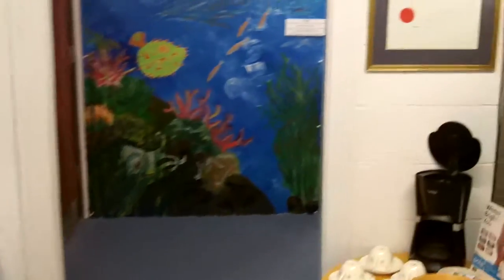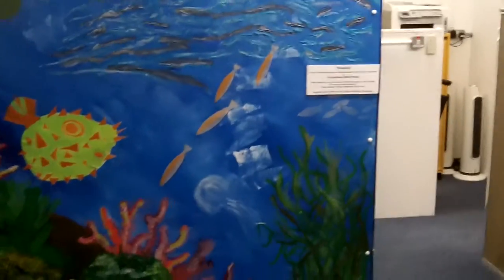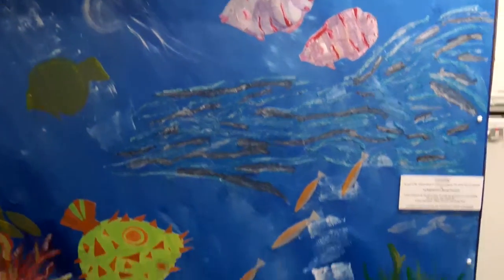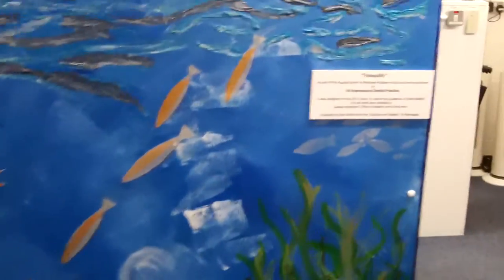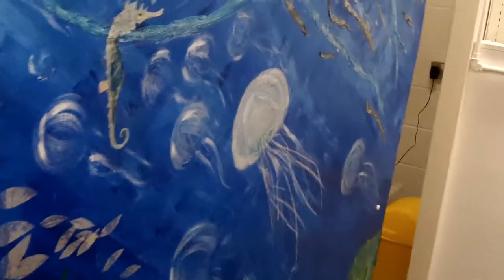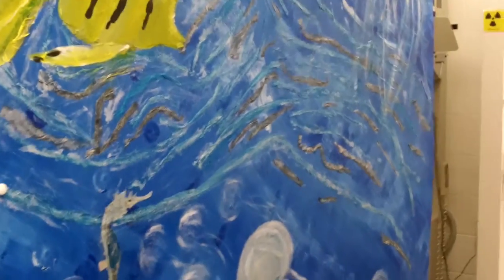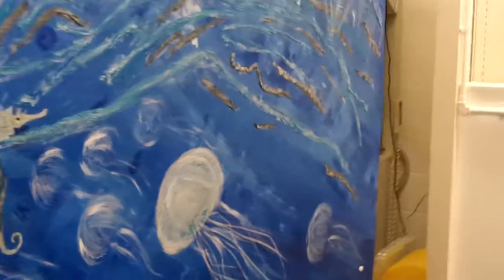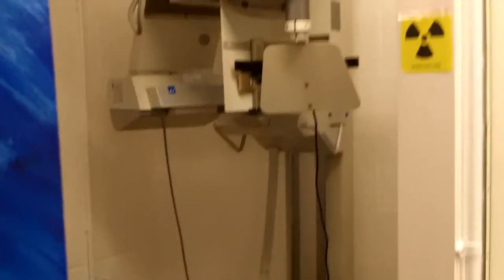Now we're going through the wall — the boundary between the one surgery and unit six — into unit five. Because we're attached to a school, the school very kindly decorated our x-ray cubicle with an under-the-sea scheme. Sorry about the lens — it's not very wide angle for close internal shots.